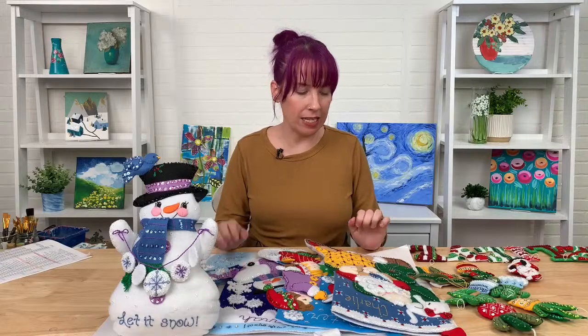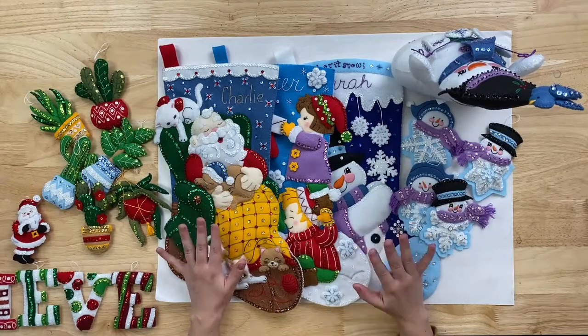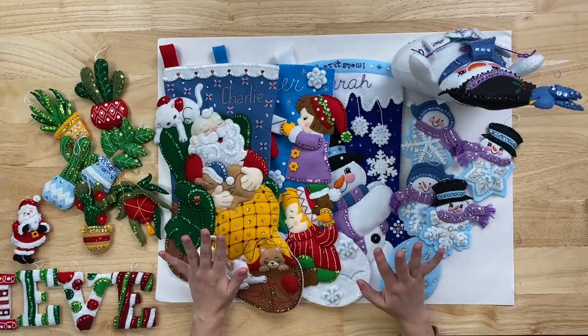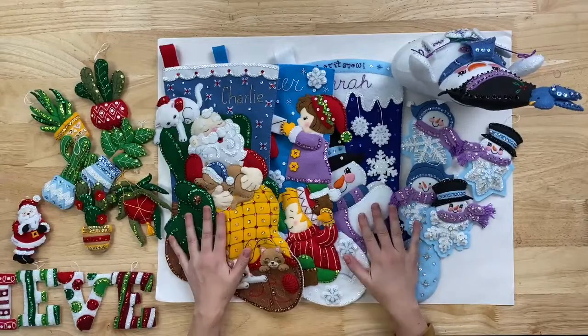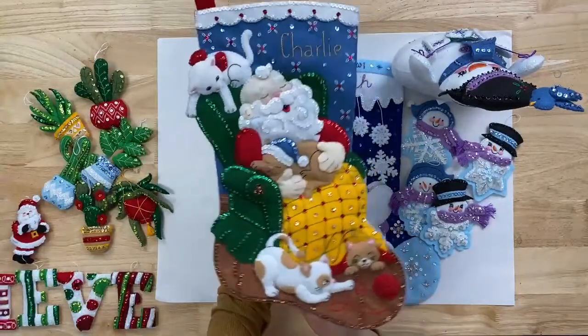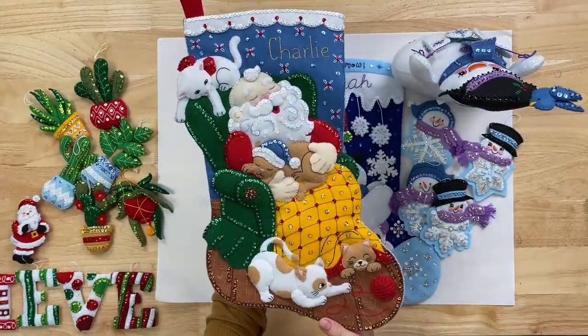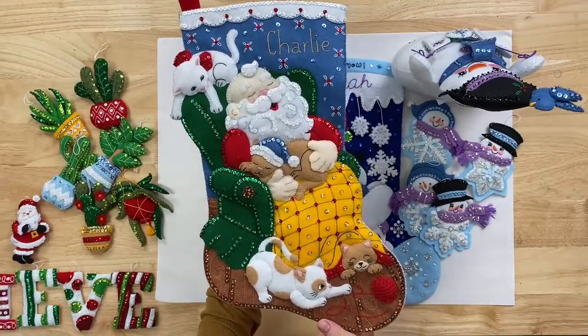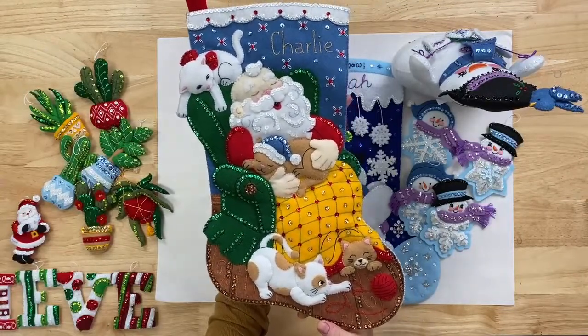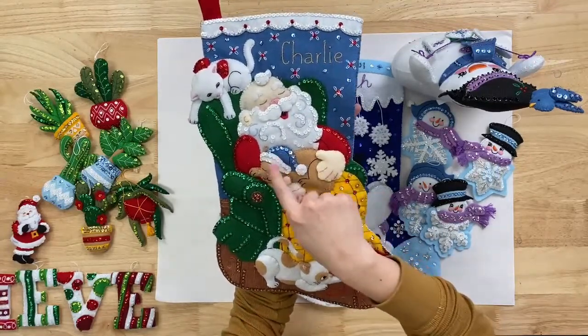We're going to start with January. I've got Stephen here with me. Our most popular kits are our stocking kits, so I'll talk about that first — I'm going to lift each one up so that you can see all the details. This one is called the Perfect Nap stocking, and 'perfect' is spelled with a purr because he's holding a cute cat in his lap.